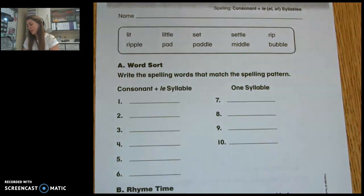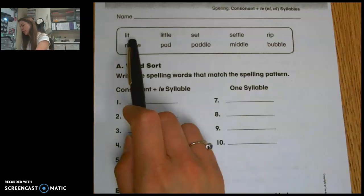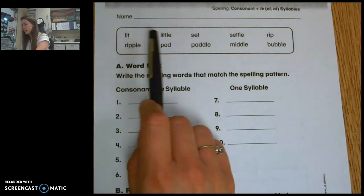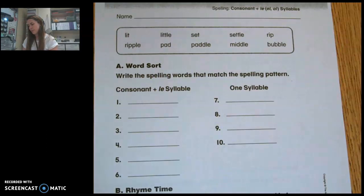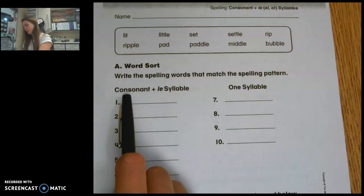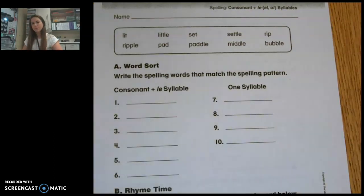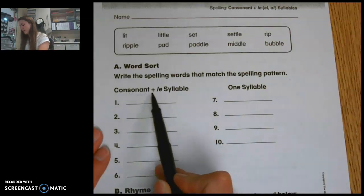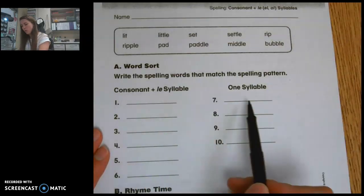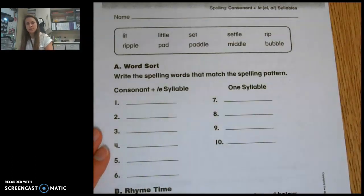Others have that one syllable still in them and they add more to the word. They end in a consonant — for example, lit ends in a T, which is a consonant, and then it becomes little. We've doubled the T and added that L-E syllable. So you'll notice we have pad-dle: the first syllable, and then the L-E syllable. As you look and sort these words, you're sorting them based on whether they end in a consonant plus the L-E syllable, or if they are just a one-syllable word.